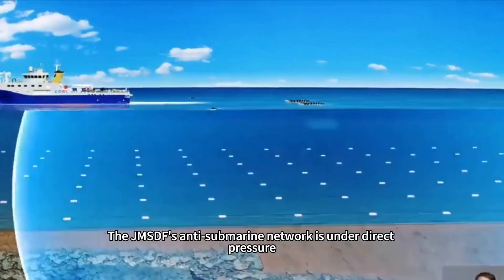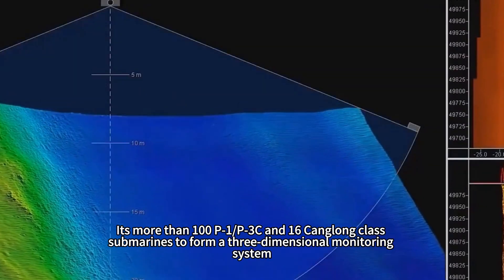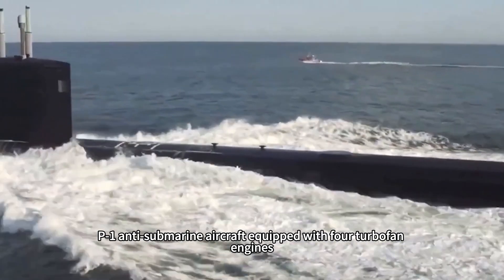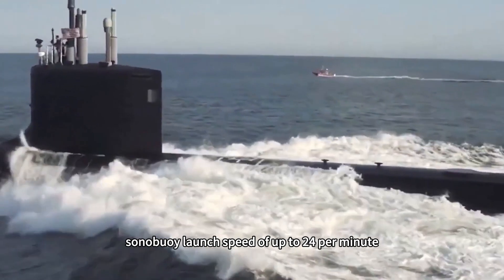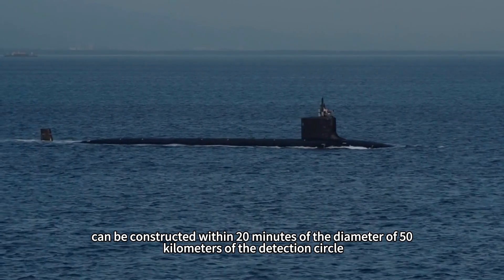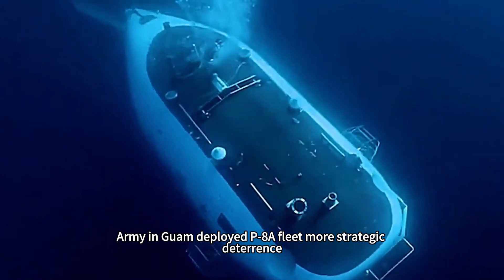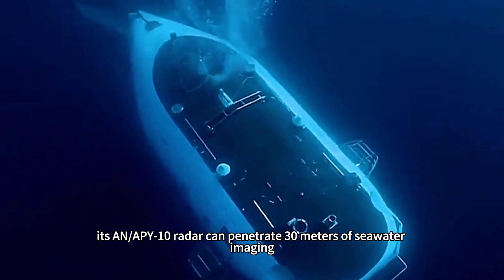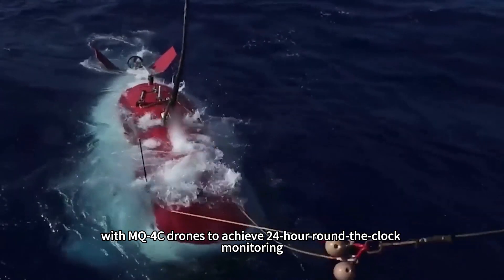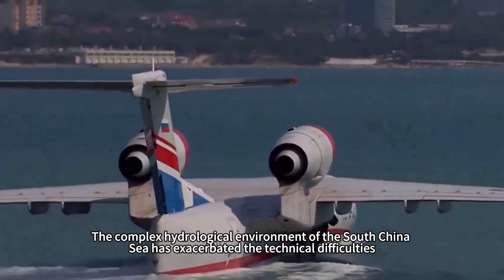The JMSDF's anti-submarine network exerts direct pressure, with over 100 P-1 and P-3C aircraft plus 16 Soryu-class submarines forming a three-dimensional monitoring system. The P-1 anti-submarine aircraft, equipped with four turbofan engines, can launch sonobuoys at up to 24 per minute and construct a detection circle 50 kilometers in diameter within 20 minutes. The US military's P-8 fleet deployed in Guam provides strategic deterrence, and its AN/APY-10 radar can image through 30 meters of seawater, working with MQ-4C drones to achieve 24-hour continuous monitoring.